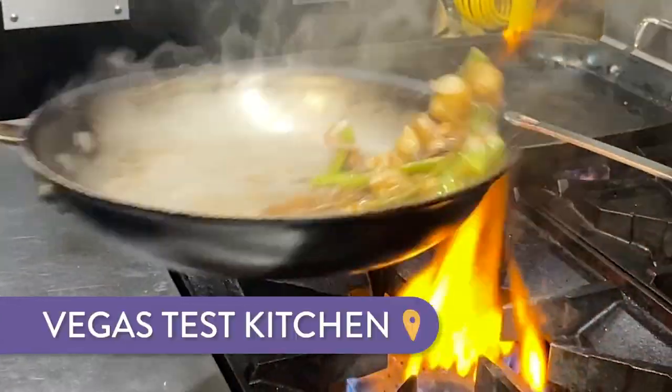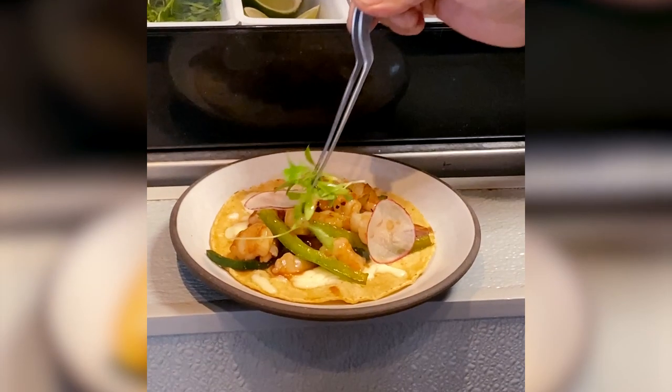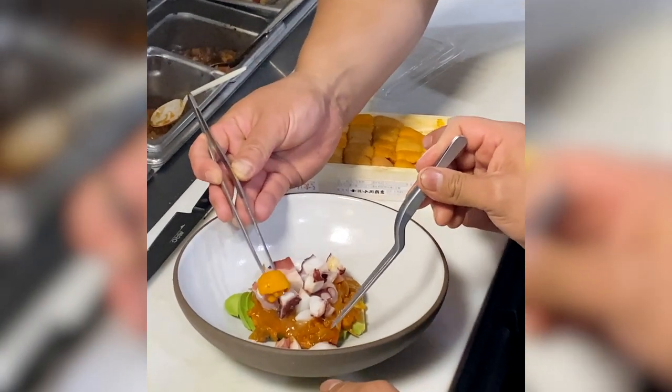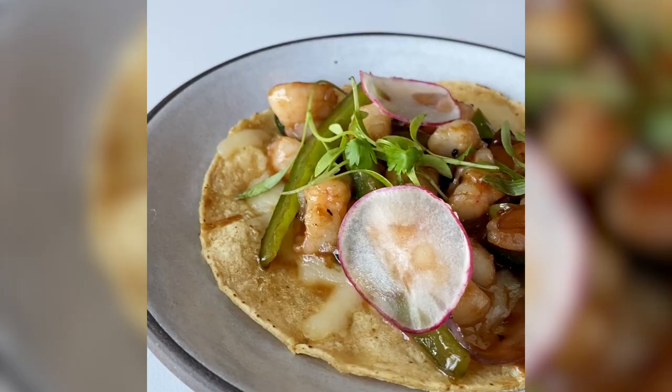Number five: Vegas Test Kitchen. Vegas Test Kitchen is a pop-up kitchen used by multiple chefs who are testing out new concepts. If you love to eat, this is an exciting place to go and try new foods before they become the next big thing.